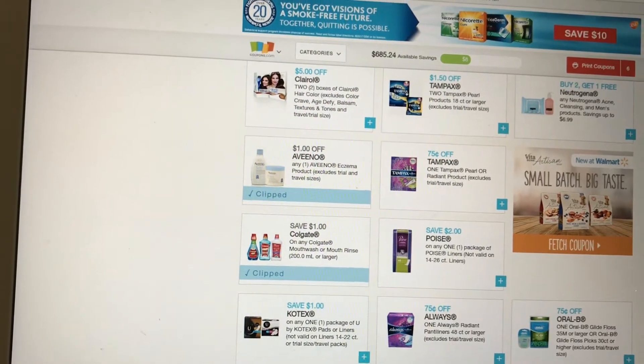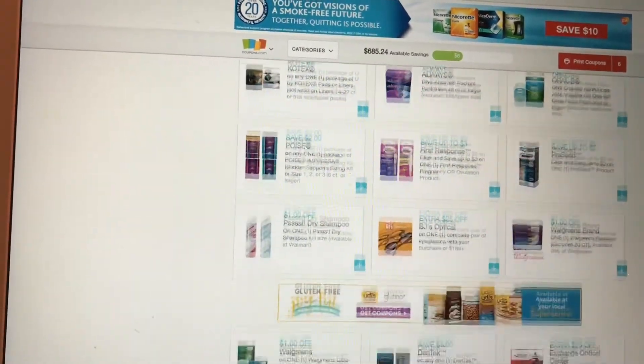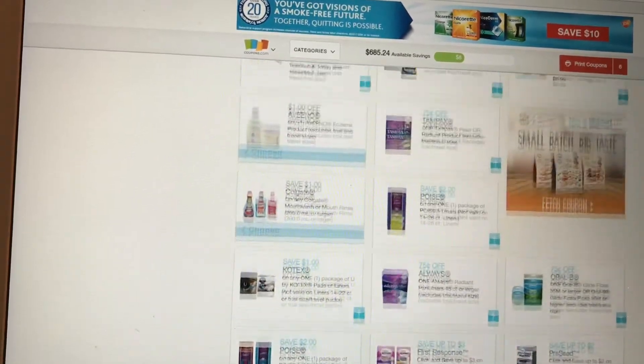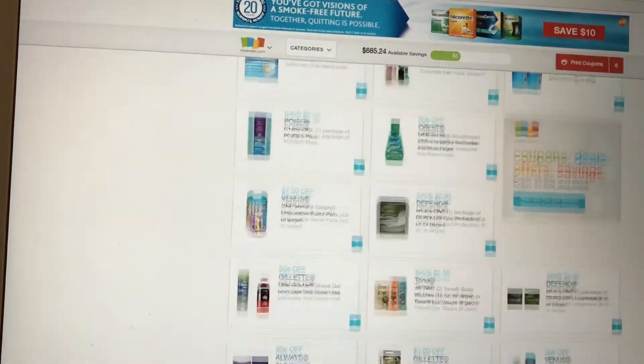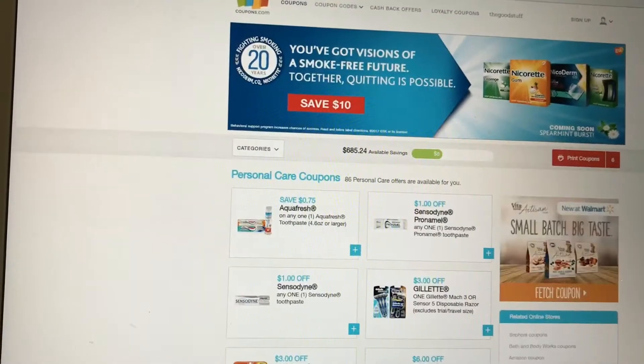Alright you guys, that's it. Make sure you print out those coupons — those are the ones I feel have high value and that you should print, especially for this week's deals. Again, if you don't use them, they don't expire for a while, but sometimes they expire right away, so it really just depends. Make sure you look at the expiration date once you print those out.